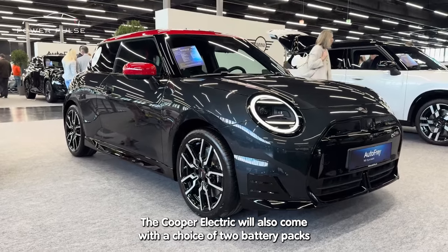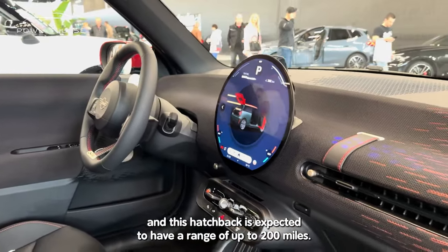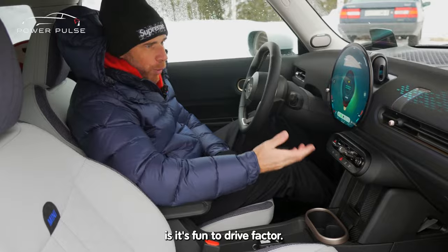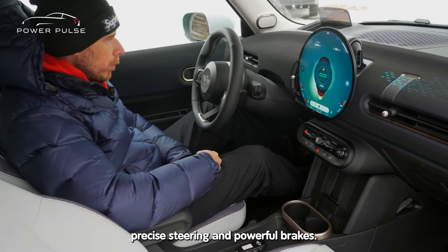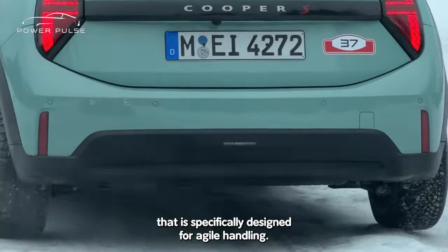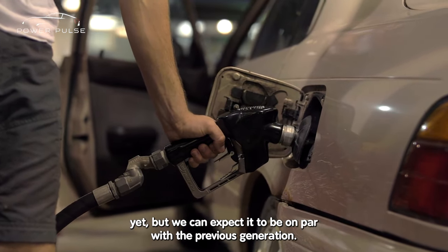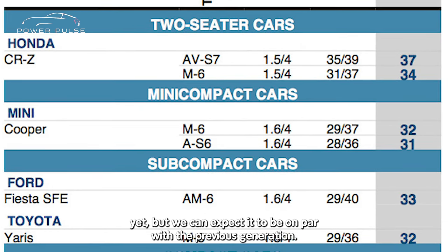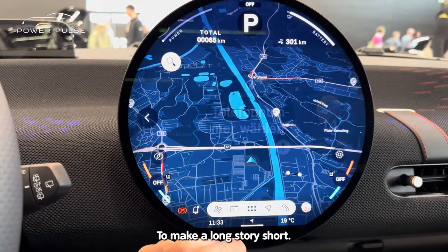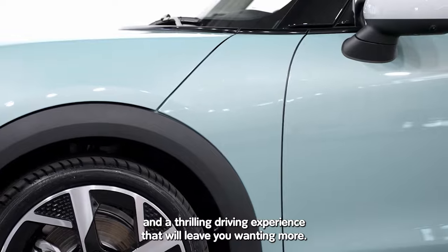The Cooper Electric will come with a choice of two battery packs — 40.7 kWh and 54.2 kWh — and this hatchback is expected to have a range of up to 200 miles. Apart from impressive performance numbers, what sets MINI apart is its fun-to-drive factor. The brand has always been known for its agile handling, precise steering, and powerful brakes. The 2025 Cooper continues this tradition with a suspension and damping system specifically designed for agile handling. Regarding fuel efficiency, the EPA hasn't released official numbers yet, but we can expect them to be on par with the previous generation Cooper's MPG numbers, rated as high as 38 MPG on the highway. In short, the new MINI Cooper 2025 offers exceptional power, performance, and a thrilling driving experience that will leave you wanting more.